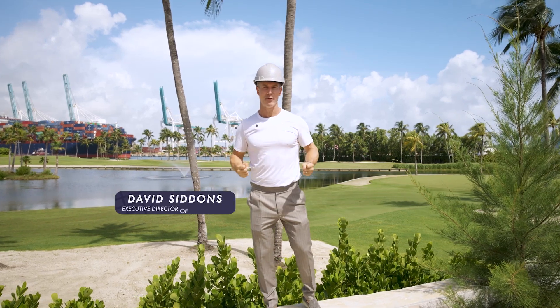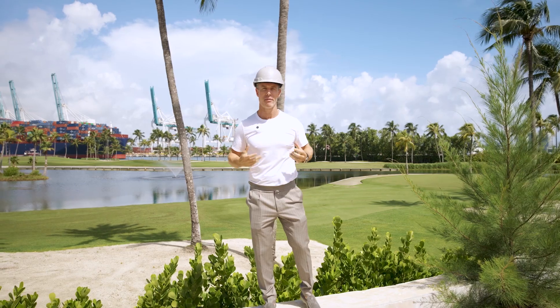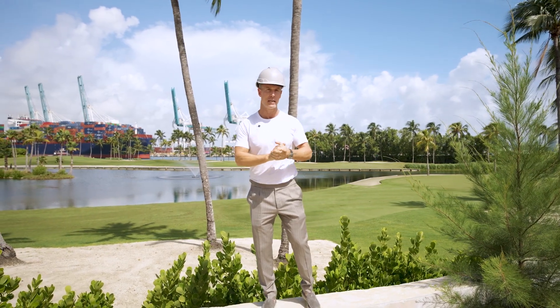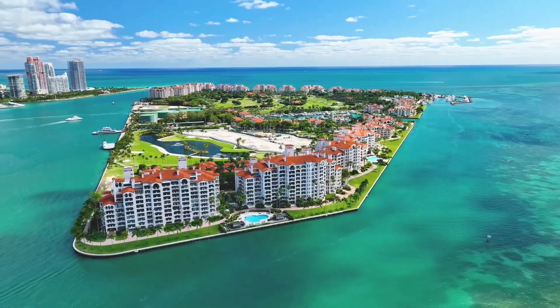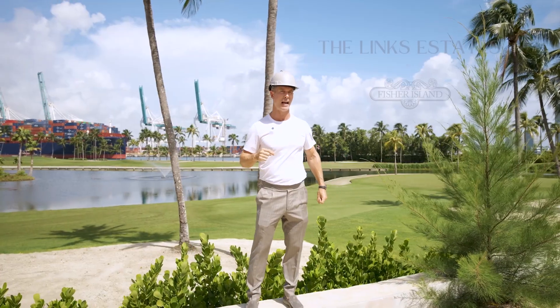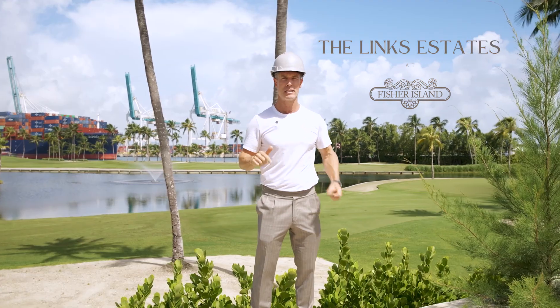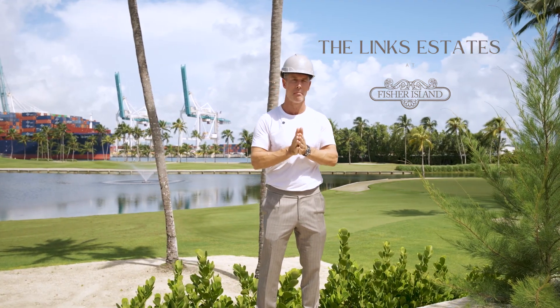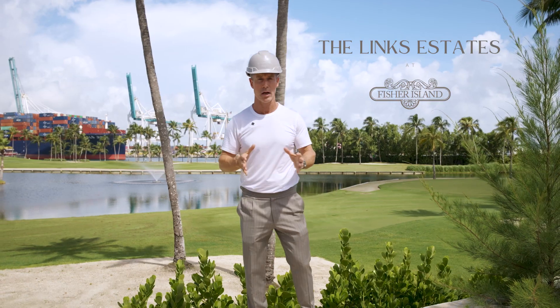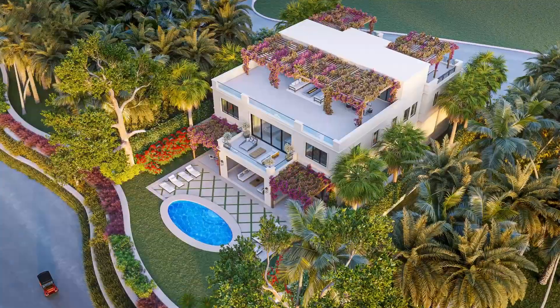The most expensive homes in South Florida — we bring you the very best. Whether it's Indian Creek Island or here on Fisher Island, these are the one-of-one properties. Right now we're standing at the Links Estates here on Fisher Island. This is a very limited selection of ultra luxury custom finished bespoke homes located with incredible views.